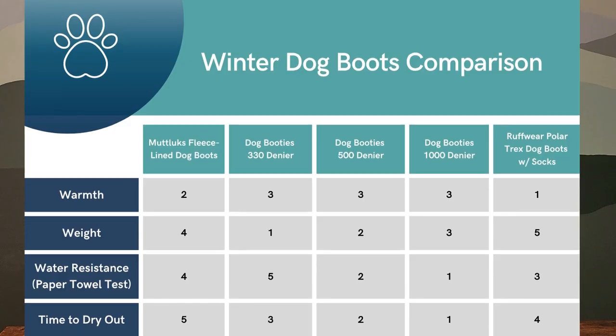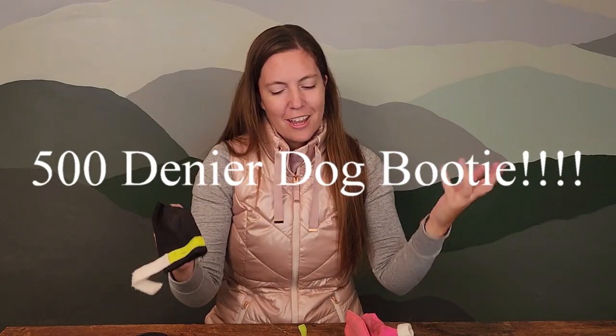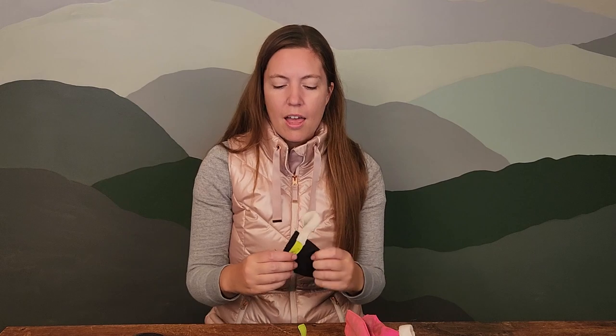And the number one dog boot across all of my testing is the 500 denier dogbooties.com dog boot — which also happens to be my subjective favorite. If you're going to go out and buy some winter dog boots, I really think you can get away with these fairly inexpensive dog boots from dogbooties.com. They stay on really well, dry out pretty easily, offer some protection against slush, are very easy to put on, and are easy to carry in your pocket on the trail. They're not that much less warm compared to the other boots.